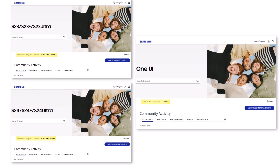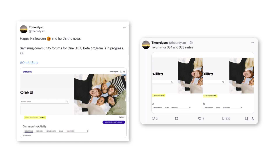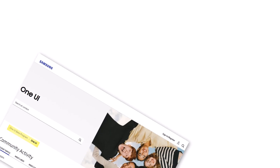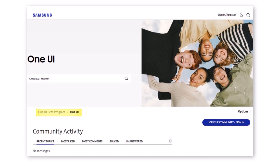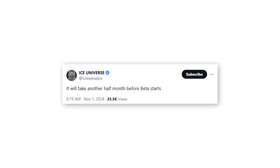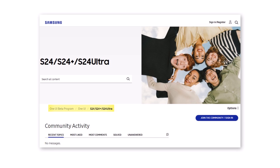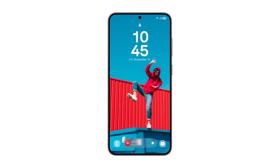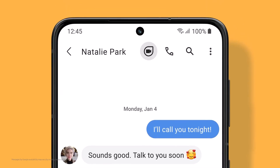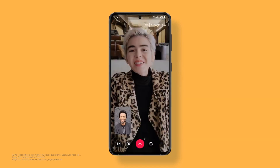Samsung recently launched One UI beta forums in the US community. Images shared by ex-user Taran Vats reveal that beta forum pages have been created on Samsung's community website, signaling that preparations for a grand beta launch are well underway. Samsung insider Ice Universe further noted that the program is expected to start in roughly 15 days. The Galaxy S24 is likely to be the first device to receive the update. The latest updates suggest that Samsung aims to deliver a stable, high-quality build for the initial beta, providing Galaxy users a smooth experience with the updated features and design of One UI 7.